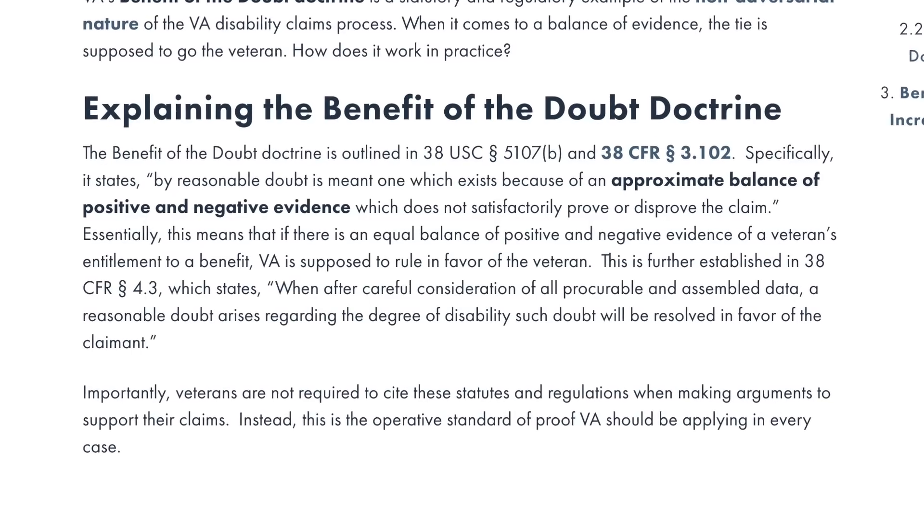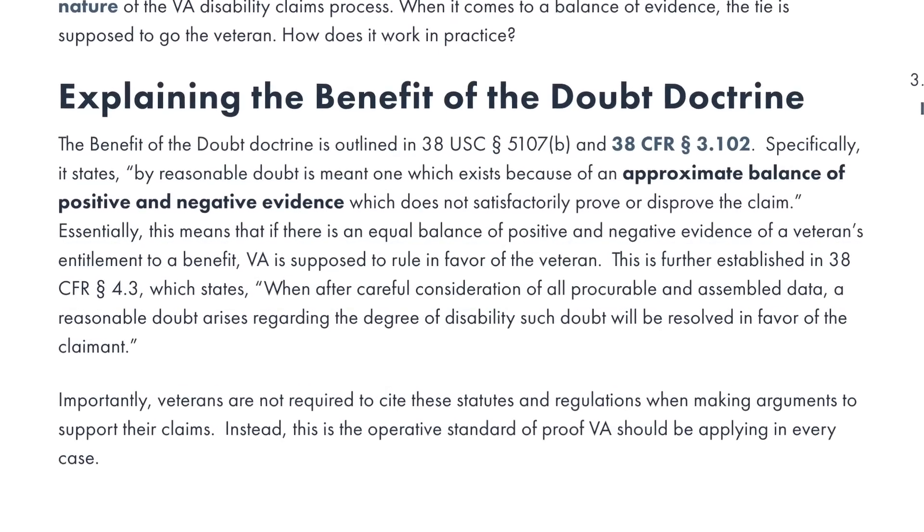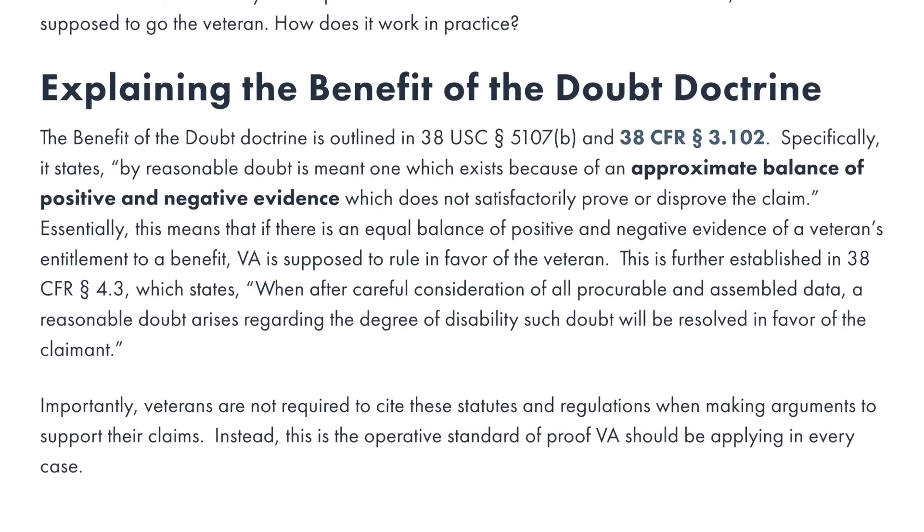The C&P examiner is hired by the VA and he's going to do whatever he wants to do anyway. But if you provide a disability benefits questionnaire filled out by your private physician, you will have contradictory and competing reports about your symptoms. This is a good thing — it means you have a tie on your hands. And when there's a tie, the veteran always wins.